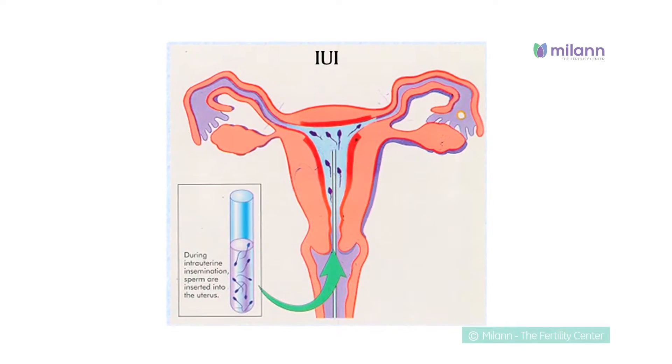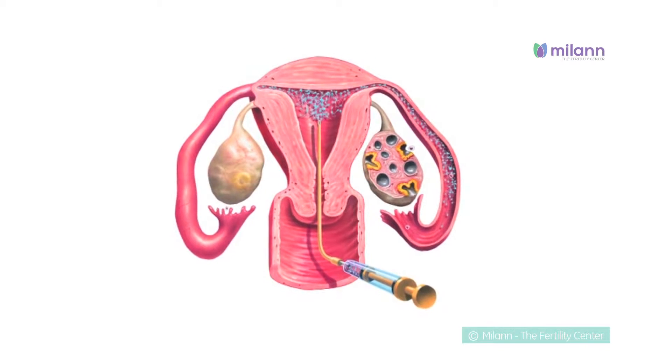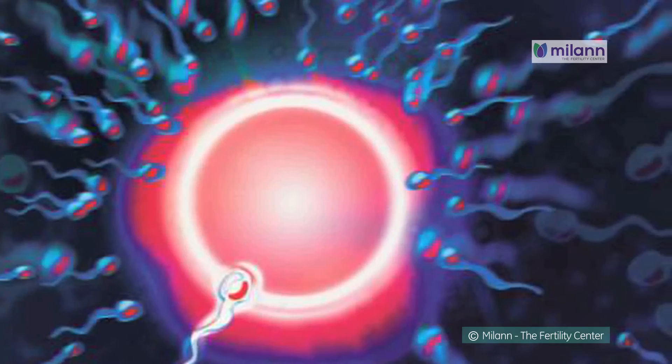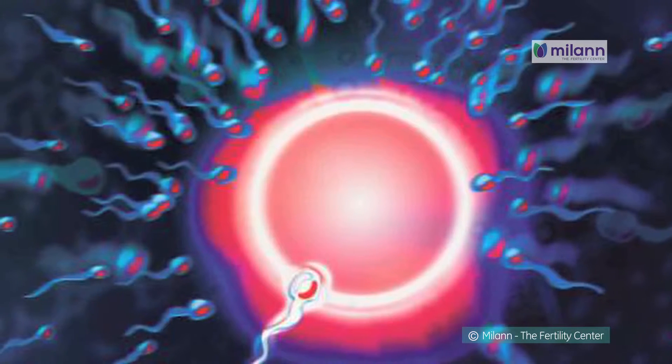IUI is a fertility treatment that involves placing the sperm inside a woman's uterus to facilitate fertilization. The goal of IUI is to increase the number of sperm that reach the fallopian tubes and subsequently increase the chance of fertilization.